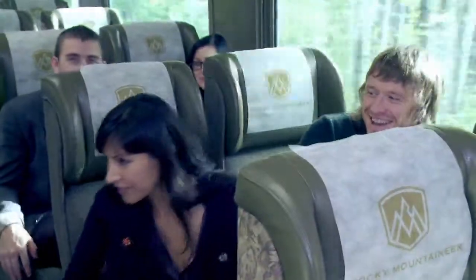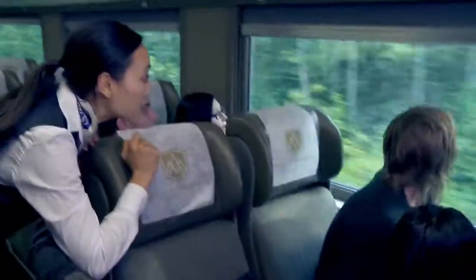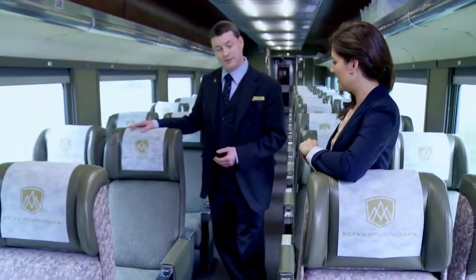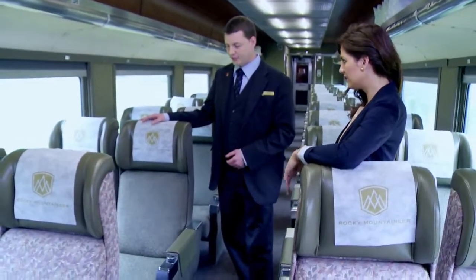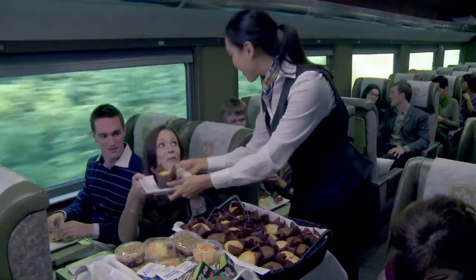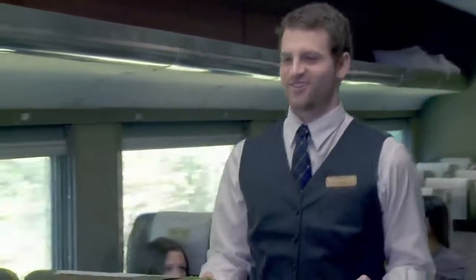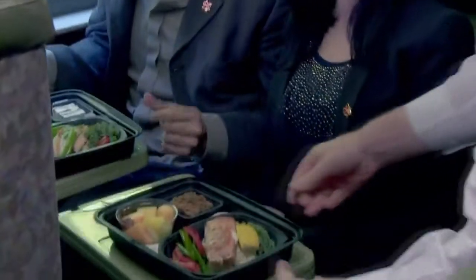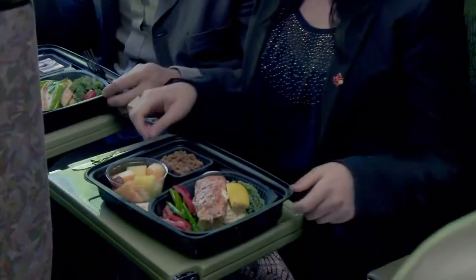We have one onboard attendant that will deliver impeccable service as well as commentary as we travel along the route. The seating offers very comfortable, reclining seats with lots of legroom and large picture windows to look out. For food service, we offer a continental breakfast as well as a chilled lunch that comes with a complimentary glass of wine or beer served right at your seat, plus complimentary non-alcoholic drinks and snacks continuously through the day.